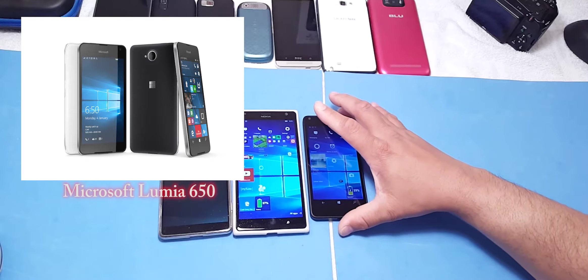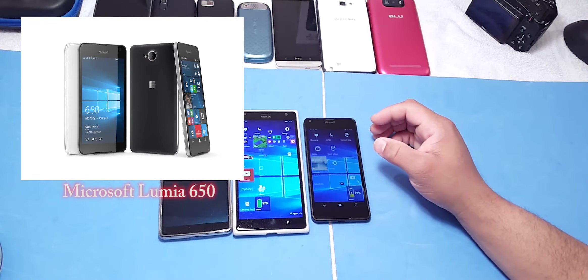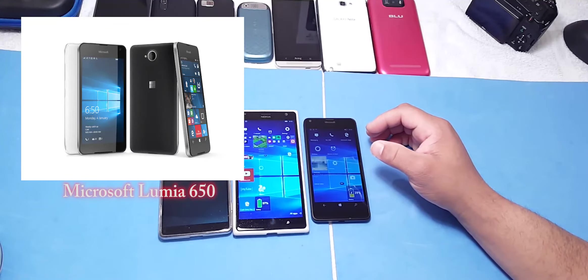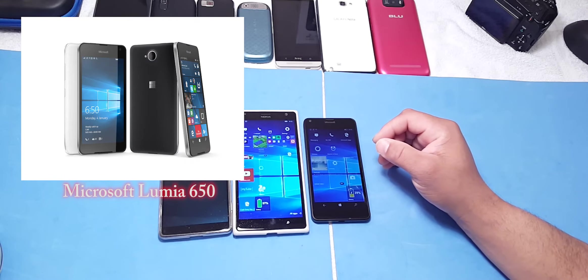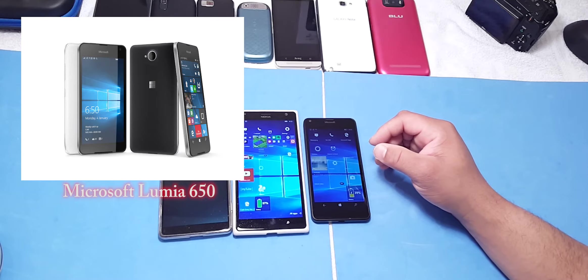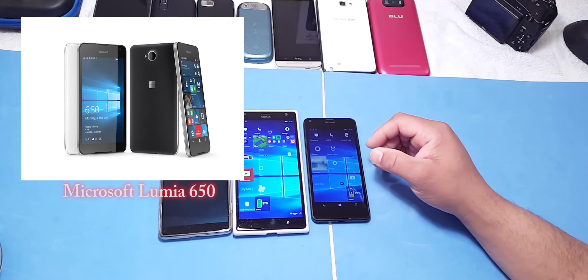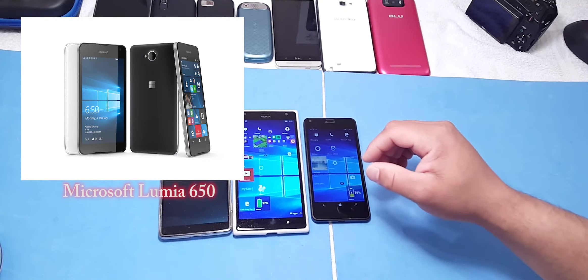Just giving you guys a short video on the new reveal of the Lumia 650. This is Computer Solutions — what do you think about the new 650 that Microsoft dropped over the weekend? Leave a comment below and let me know what you think. This is Eric, signing off — peace.